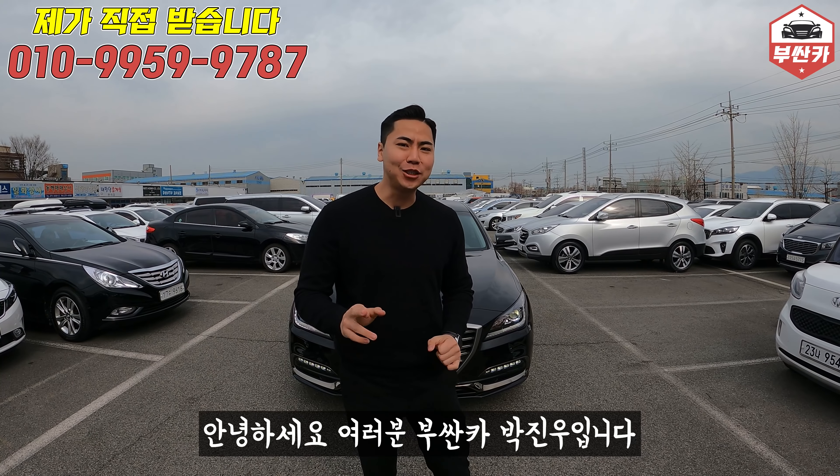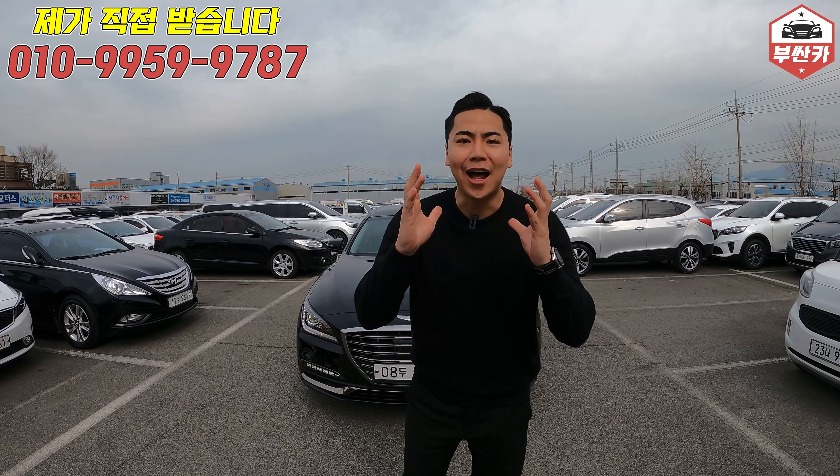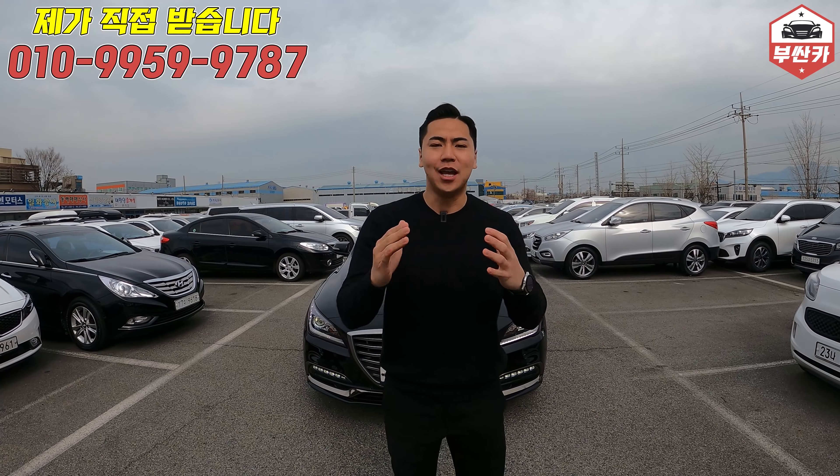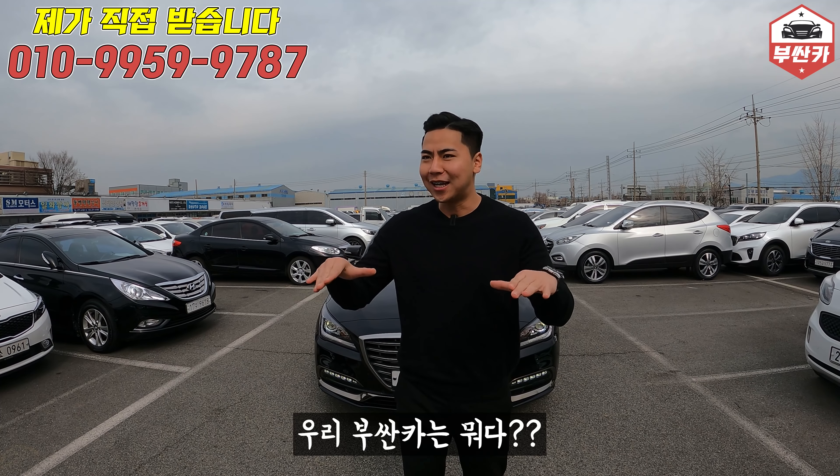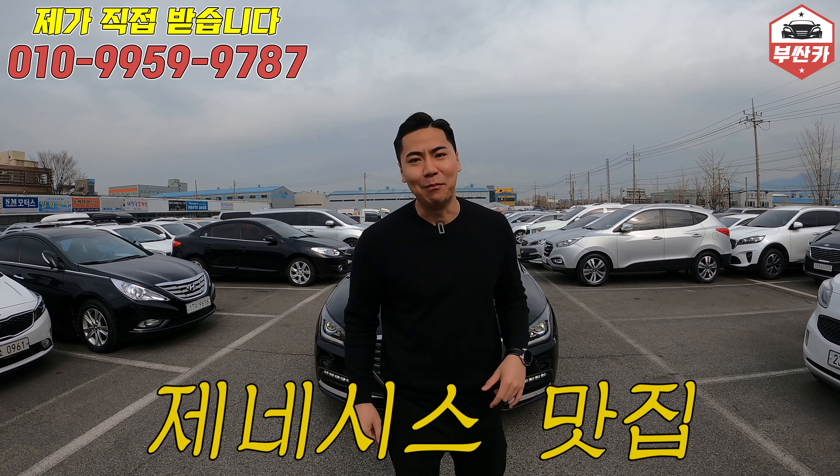Hello everyone, I'm BUSSAN CAR. 구독자 분들 가운데 제 영상을 처음부터 지금까지 시청해 주신 분들이라면 무조건 아실 겁니다. 우리 BUSSAN CAR는 뭐다? 제네시스 맛집이다.